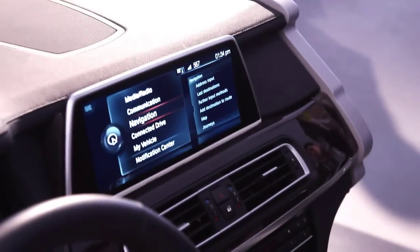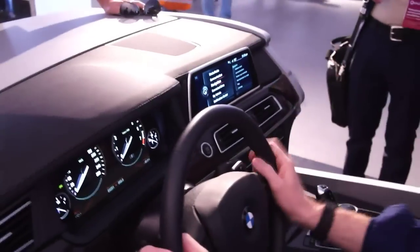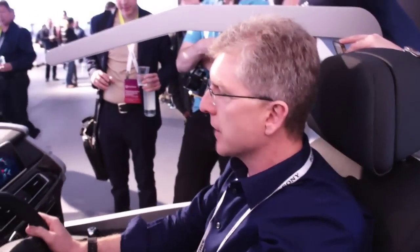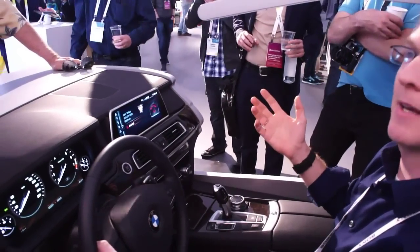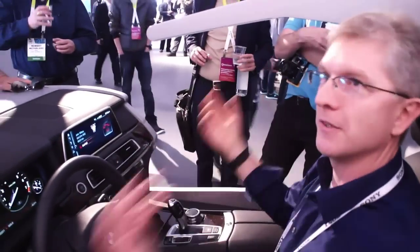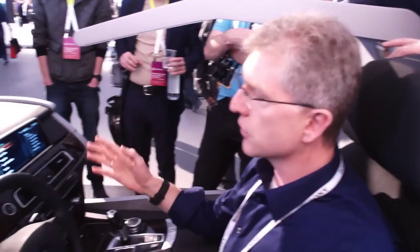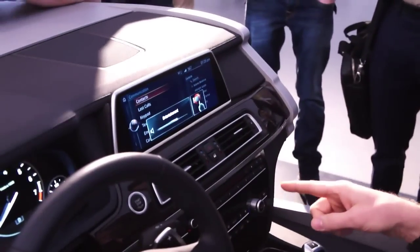We've thought about a couple of gestures that might enhance the experience. Let's simulate an incoming call — you're driving, your eyes are on the road, and suddenly a call alerts you. You say, 'Oh John, I haven't talked to John in a while. I want to talk to John.' I can just push to accept the call and now I can talk to John, and I can be very talkative — the gesture camera will not pick up any false alarms. This is context-sensitive.